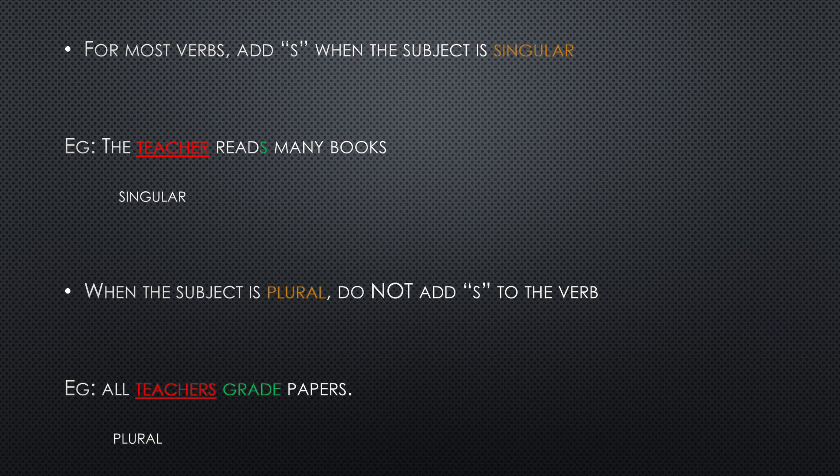Generally, when we are adding our verbs, if our subject is singular — if the person or thing we are talking about is singular — then in most cases we add an S after the verb word. Like, the teacher is one person, is singular, so: the teacher reads many books. You cannot say 'the teacher read many books'; that would be wrong. So we say 'the teacher reads many books'.